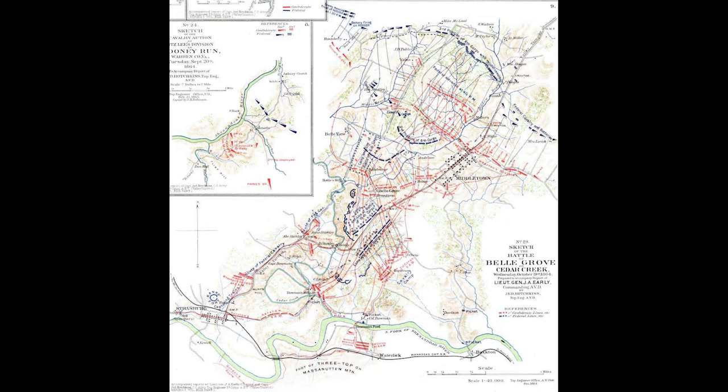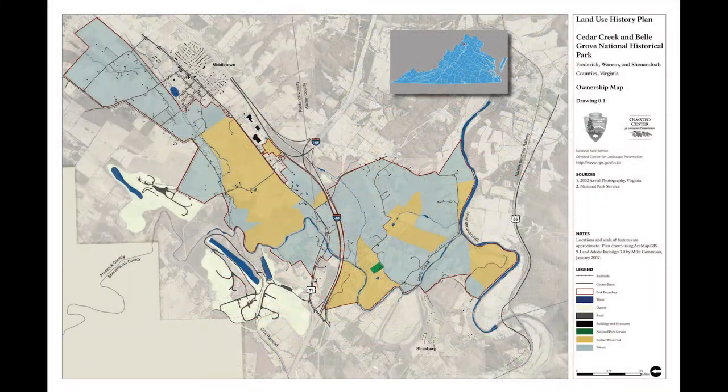The battle was a great example of how quickly success and failure can change during engagements in the War of the Rebellion. Recognizing the importance of the battle, but also aware of the dubious reputation of the organization in the Shenandoah Valley, it was not until 2002 that Congress authorized the creation of the Cedar Creek and Belgrove National Historical Park — the first nationally protected site of historical value in the Shenandoah Valley, a long overdue development. The authorizing legislation granted the park a boundary that included 3,700 acres of land, while less than half of the land within the boundary is owned by the National Park Service and its partners.